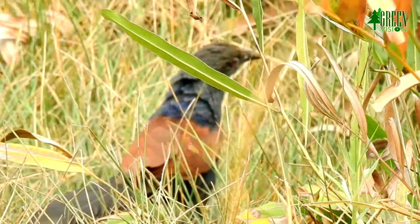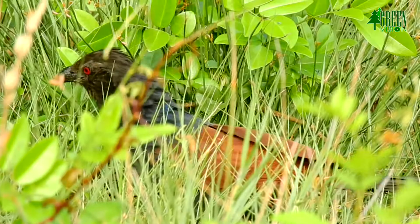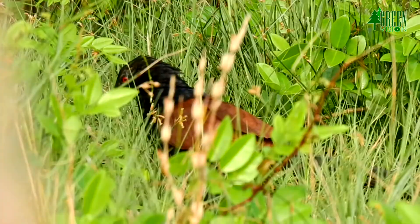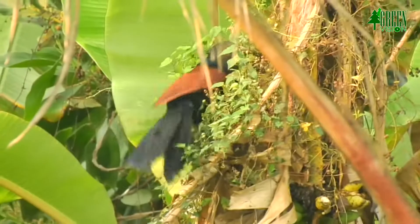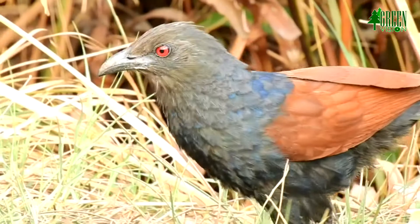Greater Coucal lives in grassland and second growth, at forest edges, near cultivated areas and water. It is also found in mangroves, scrubs, marshes, reed beds and gardens. They are most active in the warm hours of the morning and in the late afternoon.